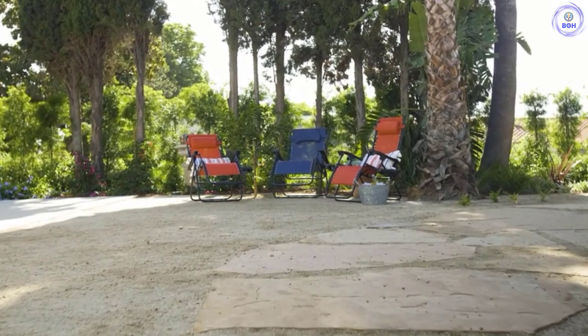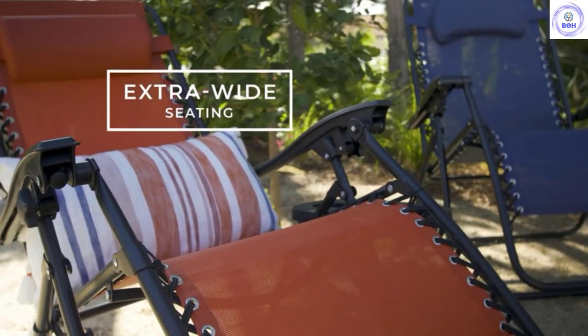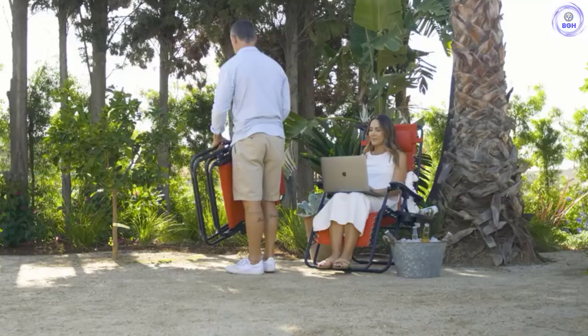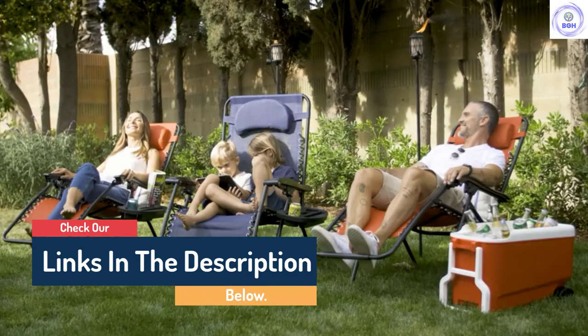Hello guys, today in this video we are going to help you find out the best lawn chairs on the market. I made this list based on my personal opinion and I tried to list them based on their quality, durability, customer reviews, and more. If you want to see their price and find out more information about them, you can check our links in the description below.